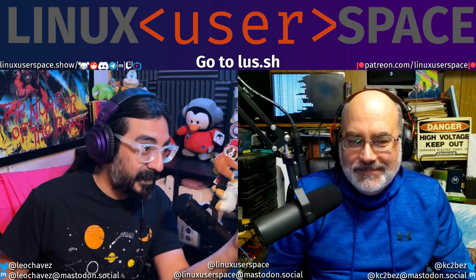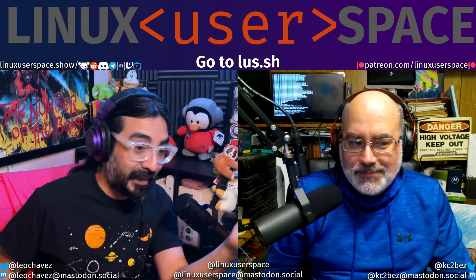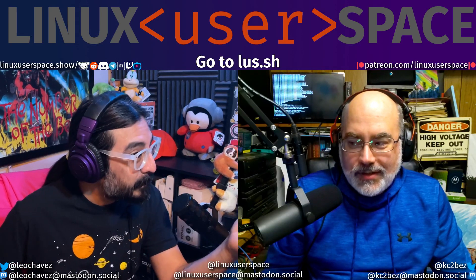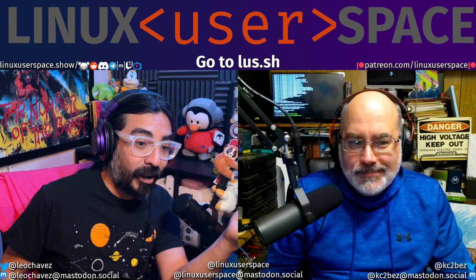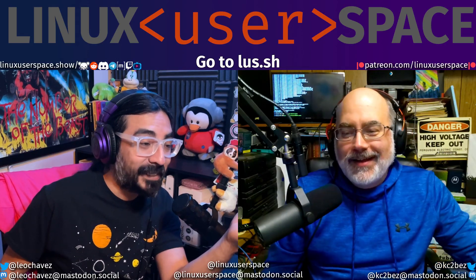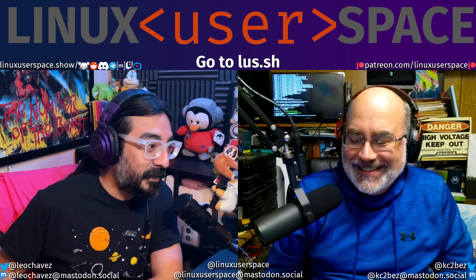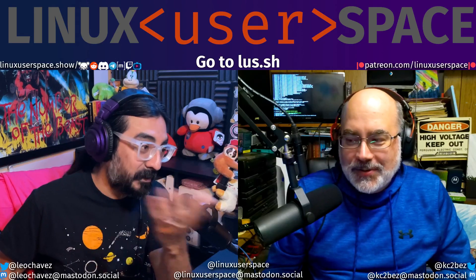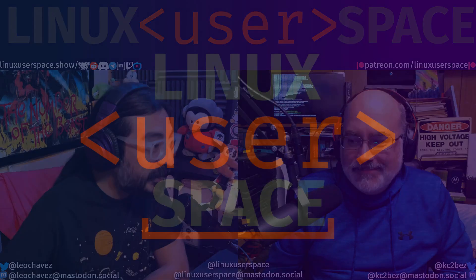If you look at the show notes, you don't see the same show notes I see when you go to lus.sh/409. I had a bit at the bottom talking about how I'd get it working — but I don't even have to read any of that. No sweat. Just delete that bullet point altogether. Next topic. We're done.